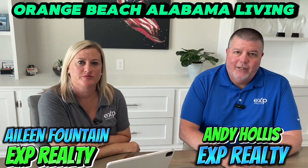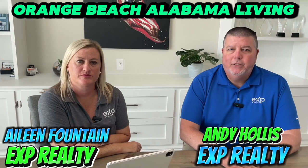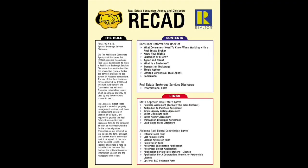So you're thinking about buying a condo or a home, or selling a home or condo in Orange Beach, Gulf Shores, or any of the surrounding areas? Today we're going to talk about RECAD. What RECAD means — it's basically a form that tells you exactly how we could represent you, or you could be represented by a real estate agent in a real estate transaction.